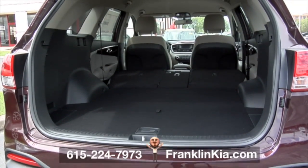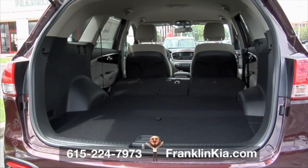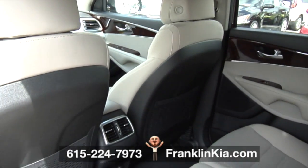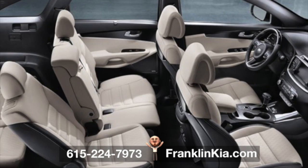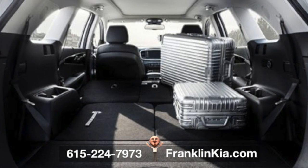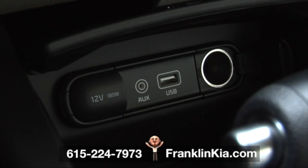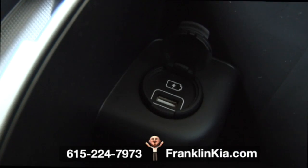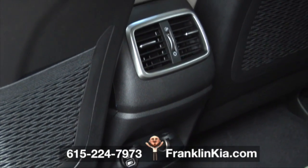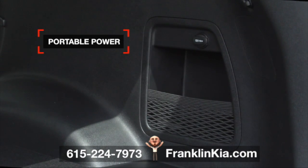This 2017 Sangria Sorento at Franklin Kia has a nice long wheelbase for even more versatile cabin space. The Sorento's 5-seater model offers ample room for you to haul all your gear. Just fold down the seats and fill her up. Meanwhile, two 12-volt outlets at the front, one in the second row, and one in the cargo area put portable power in reach wherever you need it.